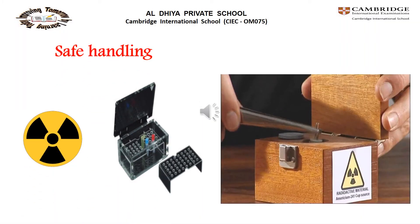For safe handling of radioactive materials: we must use a storage box for radioactive sources, use tongs to hold them and avoid direct contact. During any experiment, we should stand at a safe distance from the sources, because any radioactive materials produce radiation and contamination.